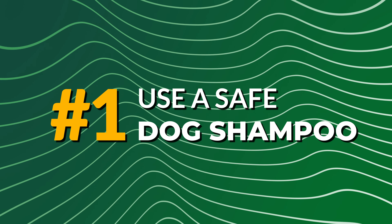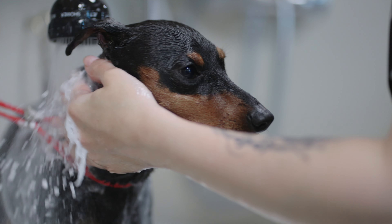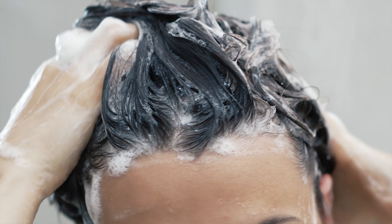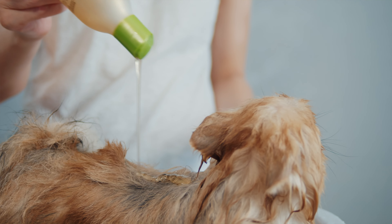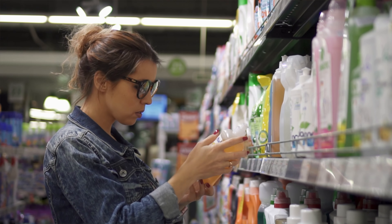Number one: use a dog-friendly shampoo. Your dog's skin is more sensitive than yours, so what nourishes your skin won't work for your dog. That's because your shampoo has a pH level of about six to seven, while your dog needs a shampoo with a pH level of about seven to eight. So make sure you look for that on the bottle.